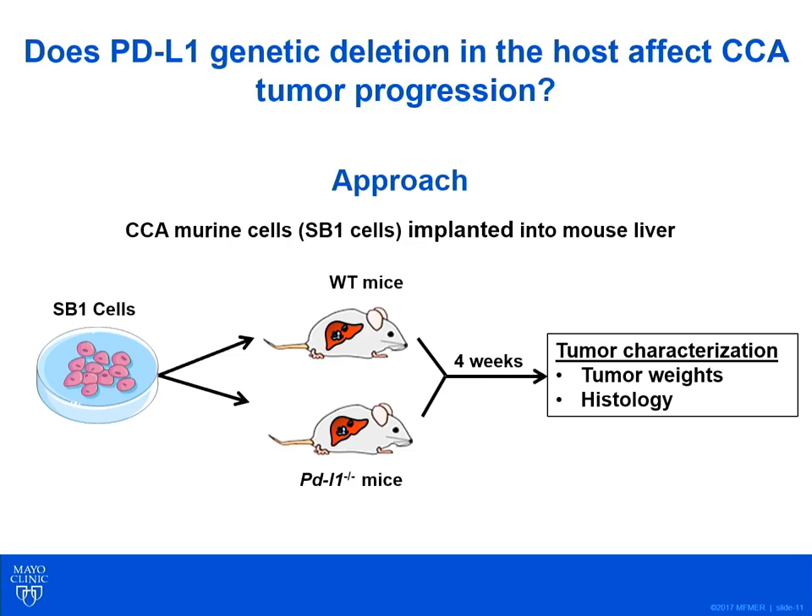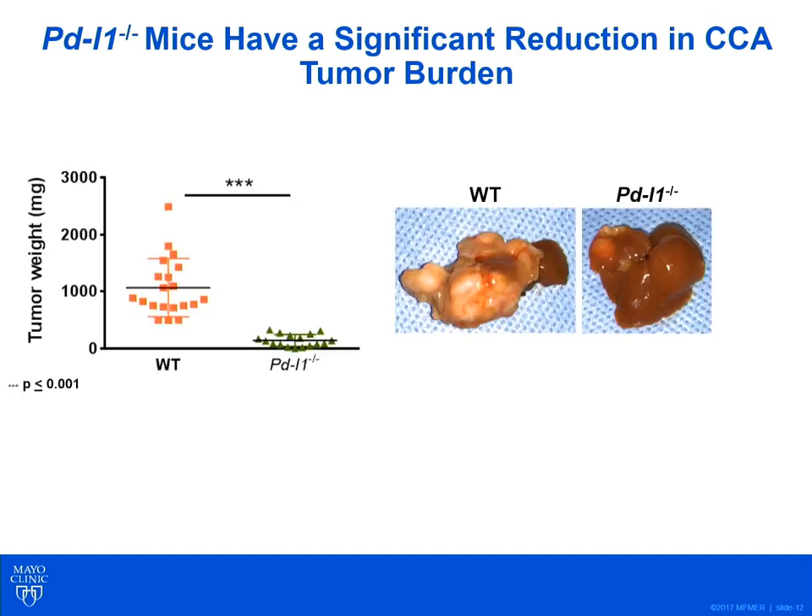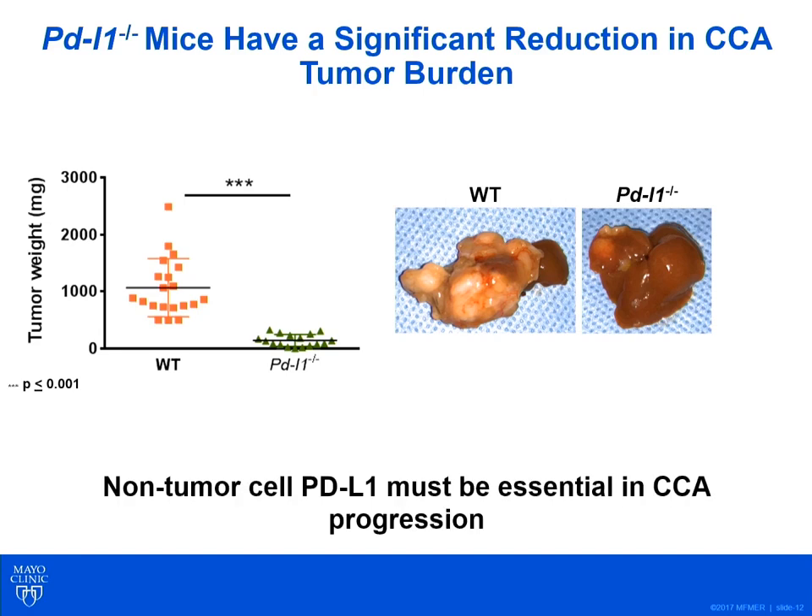Our approach was to implant the murine CCA SB cell lines orthotopically into livers of wild-type mice and into PD-L1 knockout mice. Four weeks after implantation, mice were sacrificed and tumors were characterized. We found that PD-L1 knockout mice had a significant reduction in tumor burden compared to wild-type mice. This suggested to us that non-tumor cell PD-L1 must be essential in CCA progression.